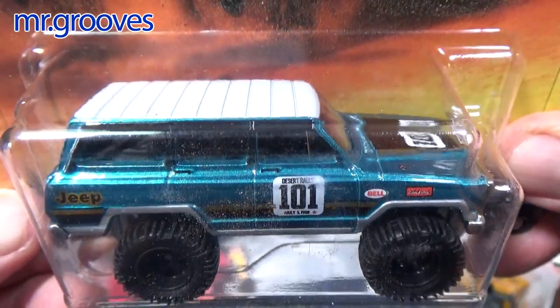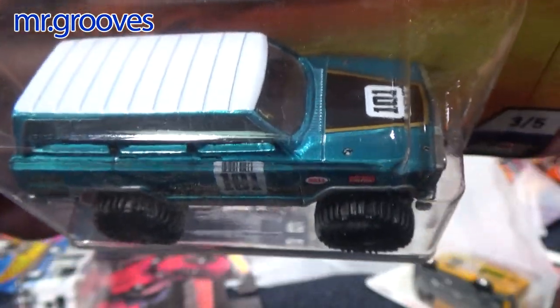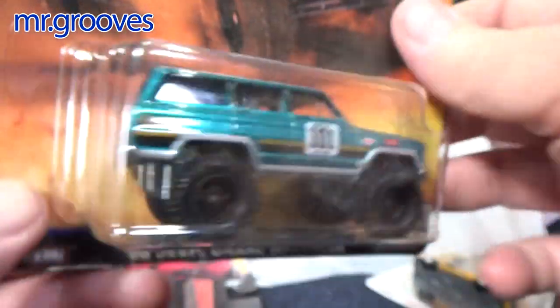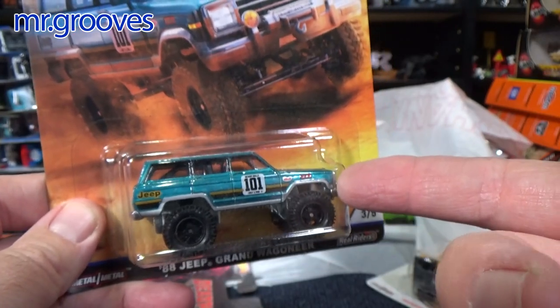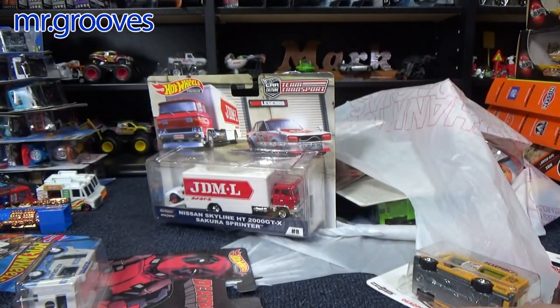88 Jeep Grand Wagoneer — this is a beautiful color. I really seen it on the pegs. Sometimes I sit there and look at it and look at it and my wife gets mad: 'Are you going to buy it or not?' The deal is, when you buy these cars and buy 20 of them, there's a hundred bucks. Whereas the basic cars — you buy 20 and it's twenty bucks.